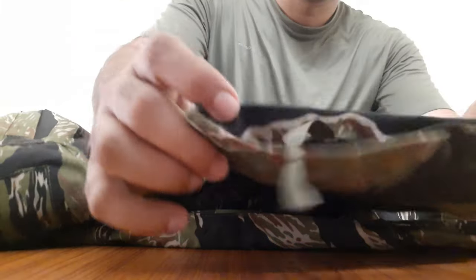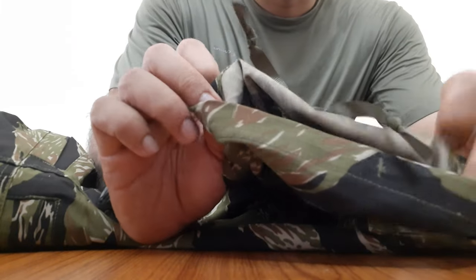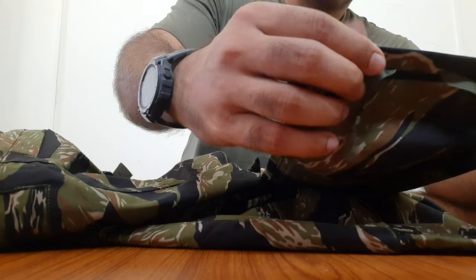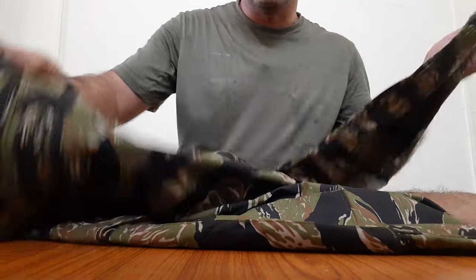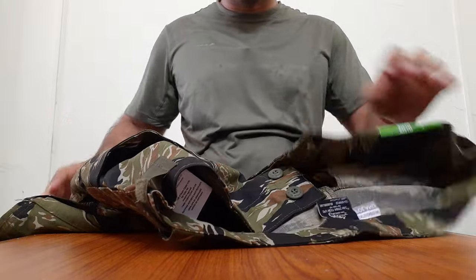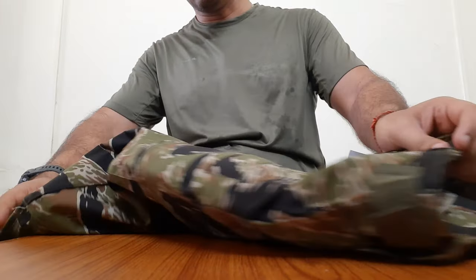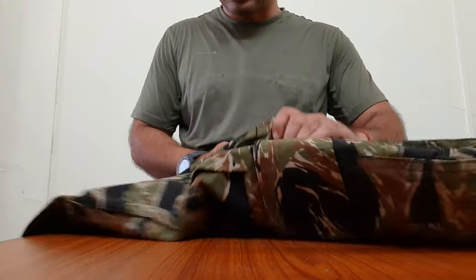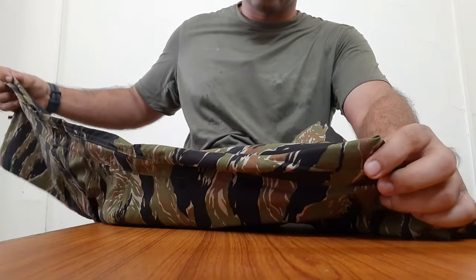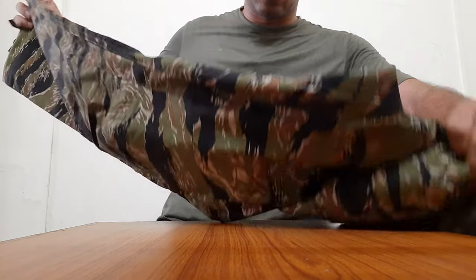The ribbon or string is on both ends. I feel that the length of the trousers, being a 32 inch seam, looks quite adequate. I do not think these will be short, unlike other Chinese manufacturers where a 32 inch seam sometimes comes up short. In Helicon Tex I find that 32 is adequate for me, whereas in other trousers I buy I usually have to upgrade to a 34 inch seam.